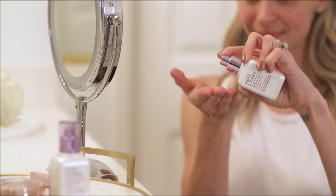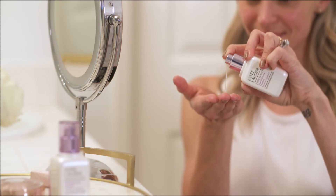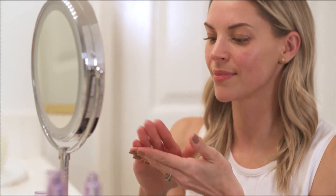It's a lightweight serum with a fresh, natural scent to it. What I love about it is that it is hydrating, it's never greasy, and it absorbs quickly.